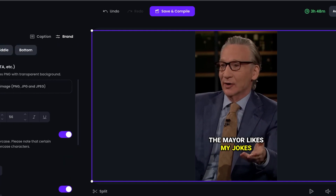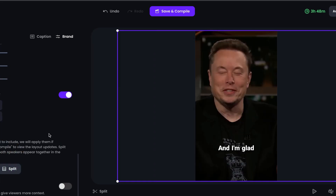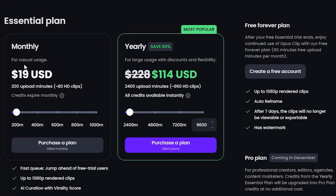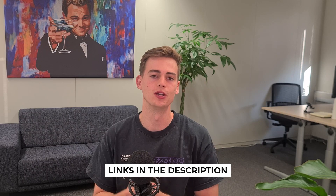Not only does this save you a ton of time in finding the best moments of your videos, it also saves you a lot of editing work. You can get started with OpusClip for $19 a month with their essential plan. If you want to try out OpusClip or any of the amazing tools for yourself, make sure to click the links in the description down below. If you liked this video, make sure to leave a like. If I missed out on any of your favorite tools, let me know in the comments down below and I'd love to see you in the next one.